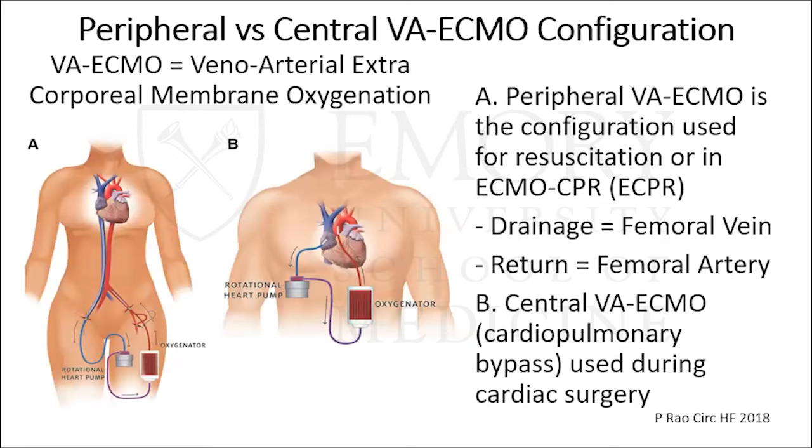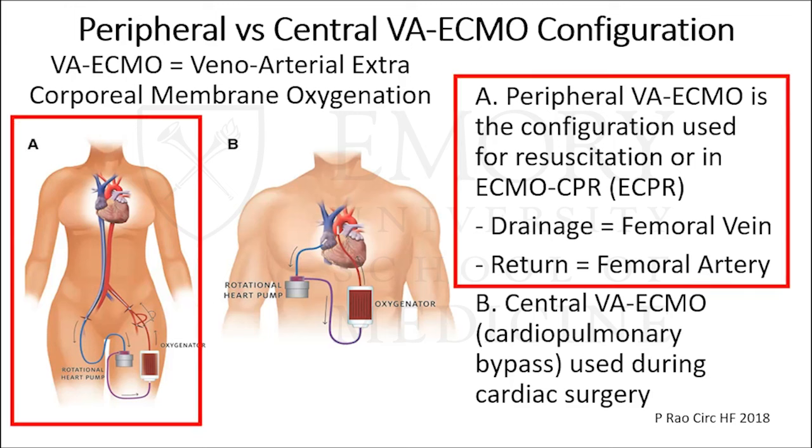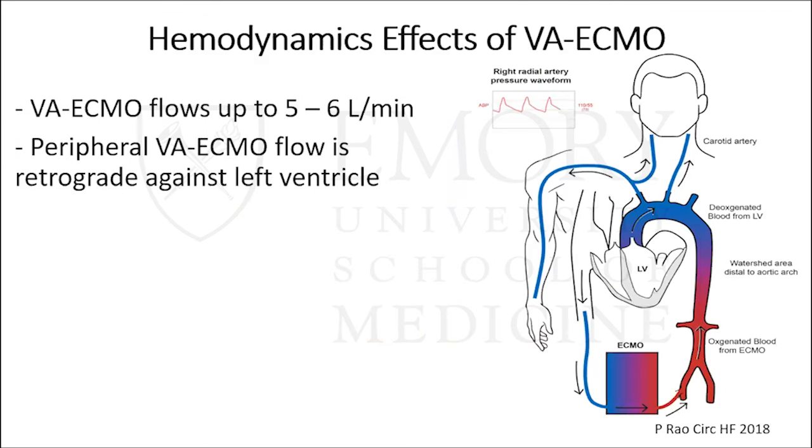VA ECMO really comes in two flavors: peripheral and central. In peripheral VA ECMO, used mainly for resuscitation or ECPR, the drainage cannula goes into the femoral vein up to the right atrium or IVC, drains blood into a centrifugal pump, then pushes it through an oxygenator and returns it to the femoral artery. There's also central configuration — essentially cardiopulmonary bypass — draining from the right atrium and returning directly to the proximal aorta. For this presentation, I'm only discussing peripheral VA ECMO, as central is really in the cardiac surgical arena.